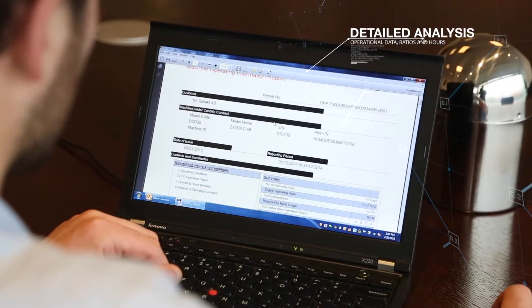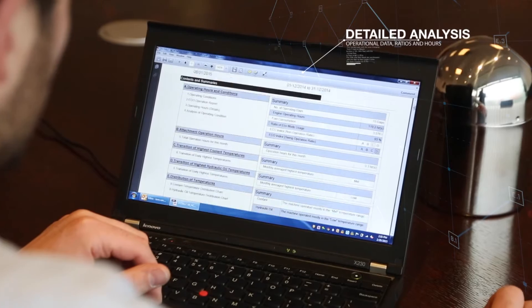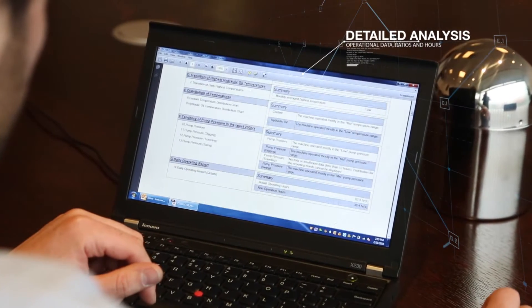You will automatically receive a monthly service report — CONSITE — by email, that summarizes the information from Global e-Service for each of your Hitachi machines.